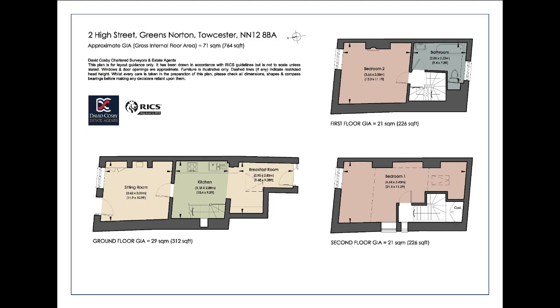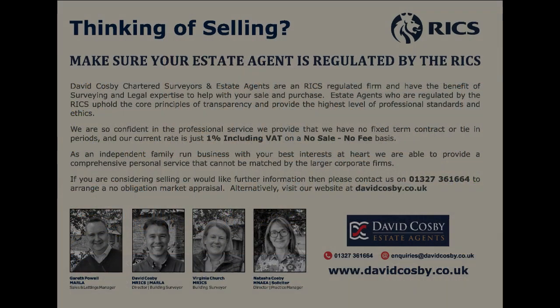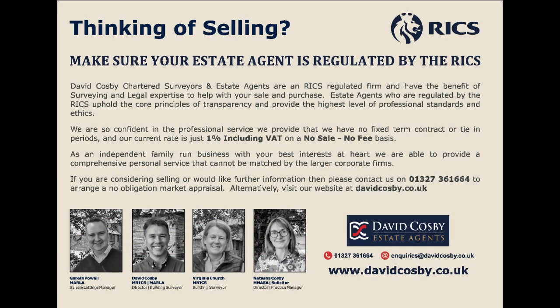For more information or to arrange a viewing, please contact us on 01327 361-664 or email enquiries at davidcosby.co.uk.